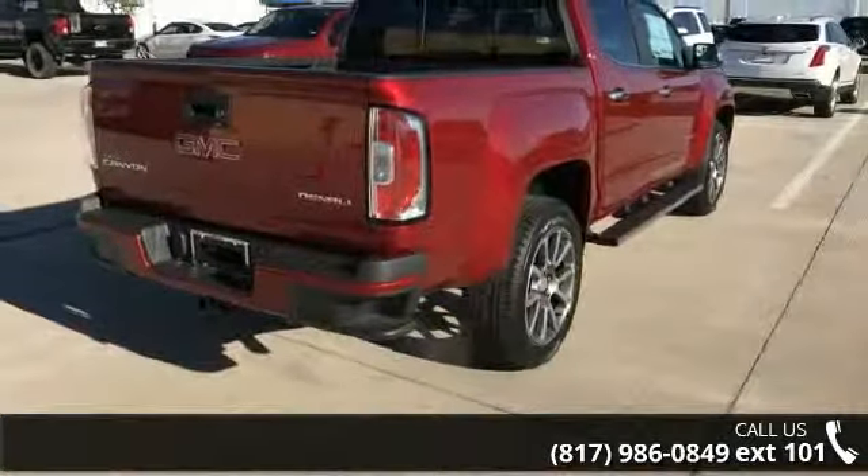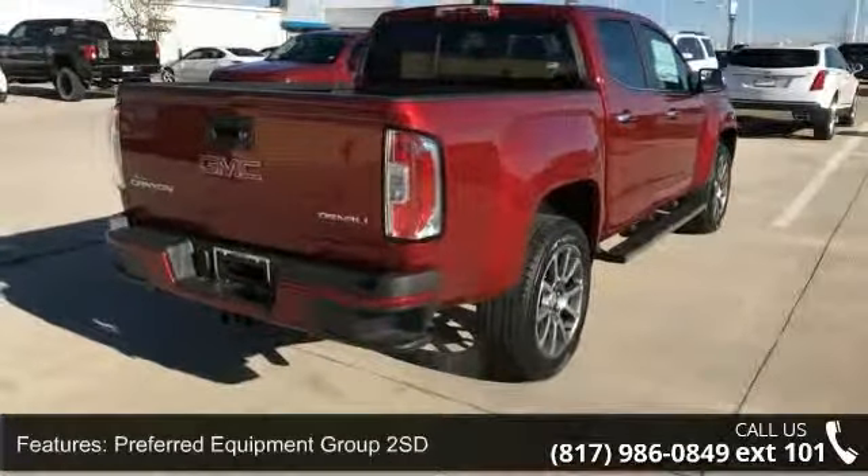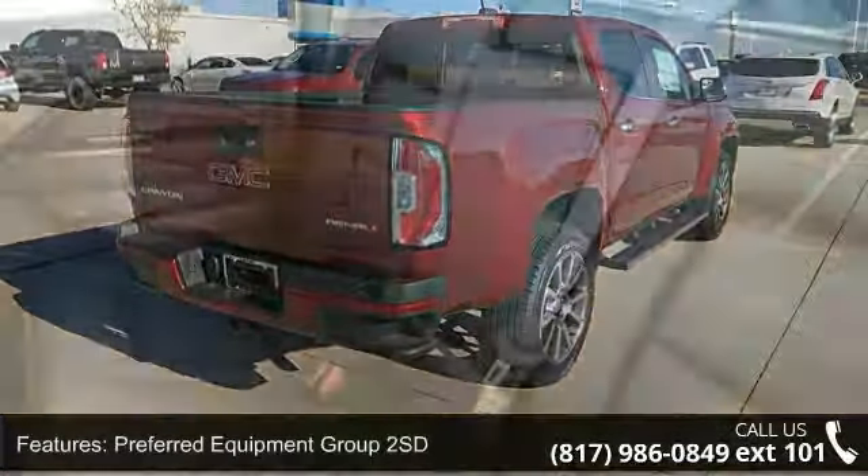Arrive in style with this 2018 GMC Canyon Denali. If you are looking for a first-rate auto, this one could be yours today.